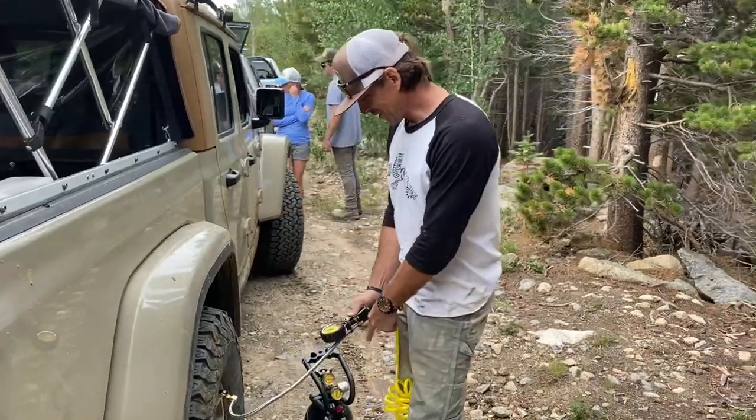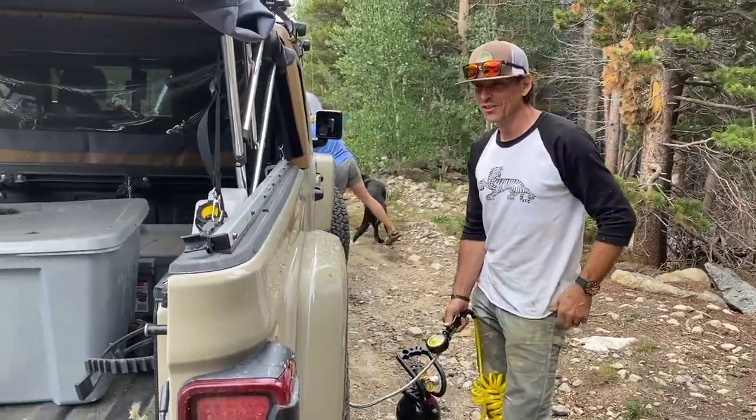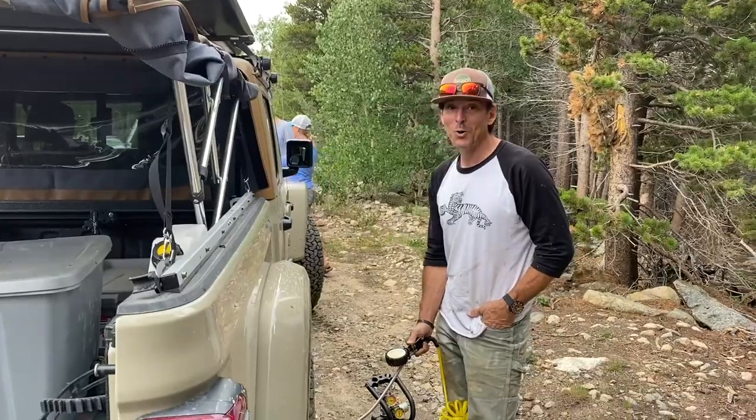Alright, we're airing back up. To air down is human, to air back up is divine. This little tank is going to do this truck, that truck, and that truck — and you still have more left. Potato chip.